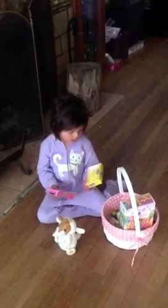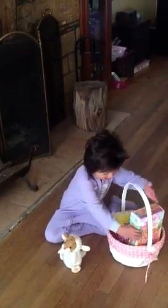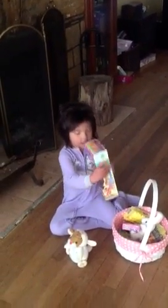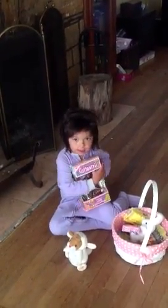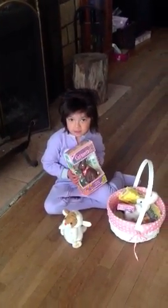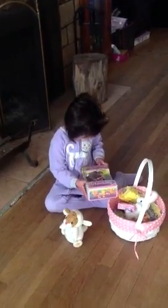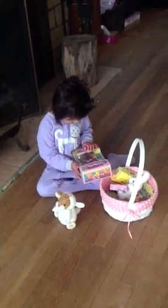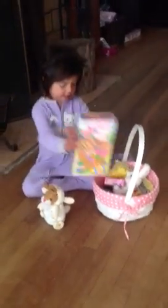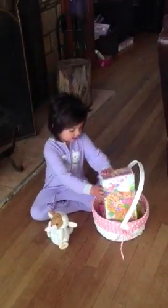Yeah. And next of all, the chocolate. Did he give you a chocolate bunny? Yeah. Let me see. Look. Oh man, that's huge. That's all chocolate right there. It's a real chocolate bunny? Yeah, it's a chocolate bunny. Isn't that cool? Yeah. Daddy.